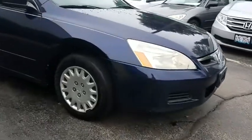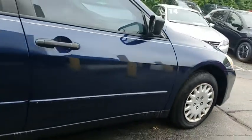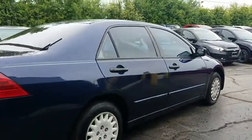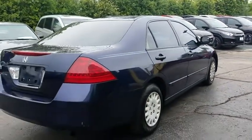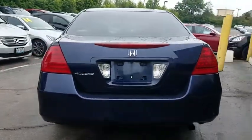Here are some of this vehicle's great options. Dual airbags. Power steering. AM FM stereo with CD player. Center armrest. Power windows. Rear window defroster. CD player. Panic alarm. Remote keyless entry. Tachometer.